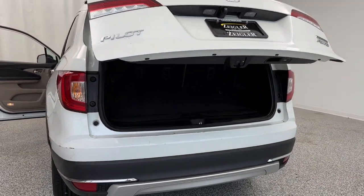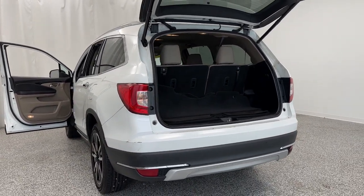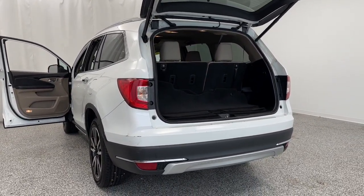This one is a touring trim level, so it comes fully loaded. Come on down to Ziggler Buick GMC today and lock in a deal on this freshly-traded Pilot before you miss out.